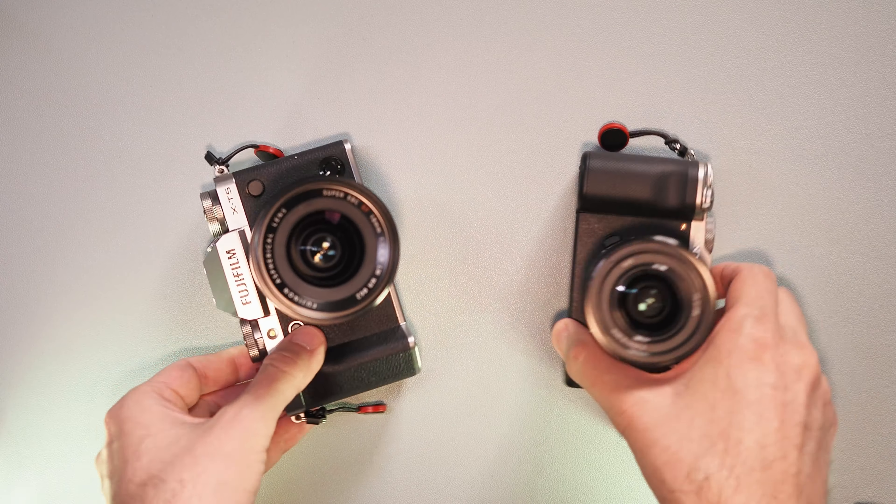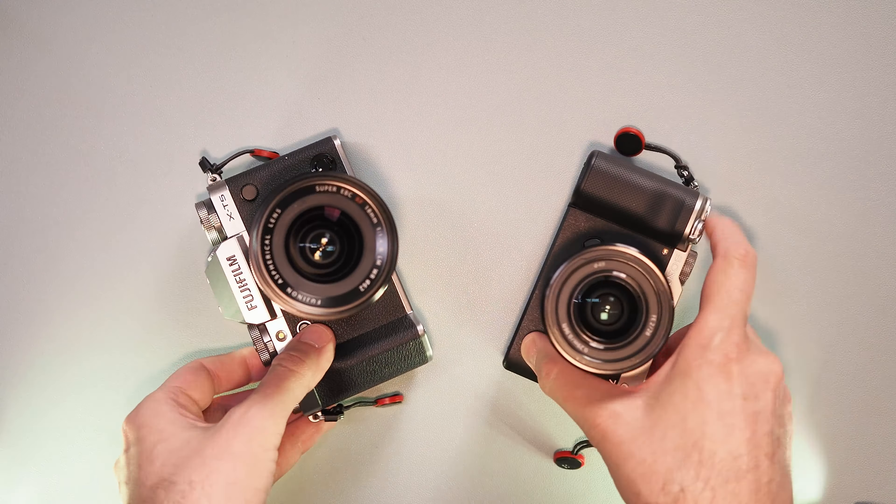Fujifilm X-T5 versus Sony a7C. Which camera is better for a passionate photographer or for a professional photographer? Let's talk about these two cameras and see which one will do a better job, based on my long-time experience using both.